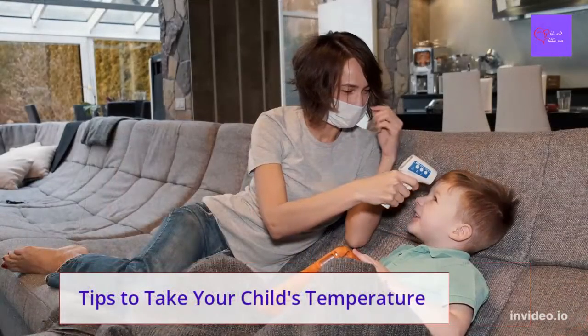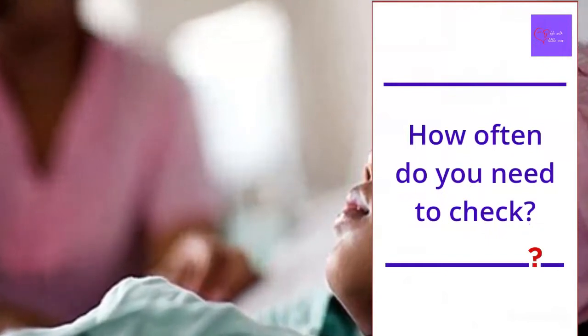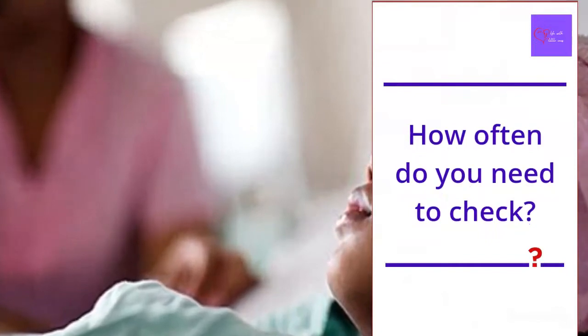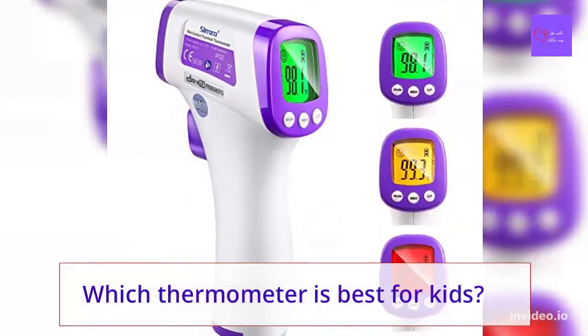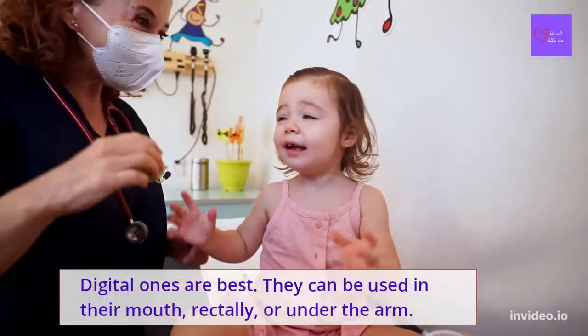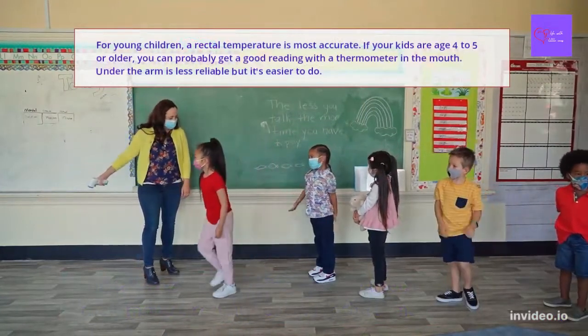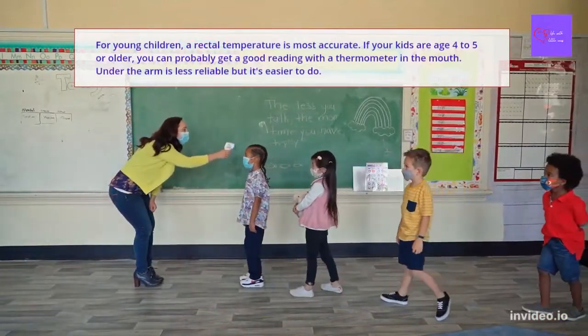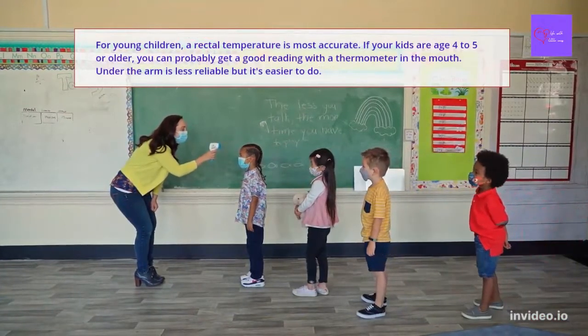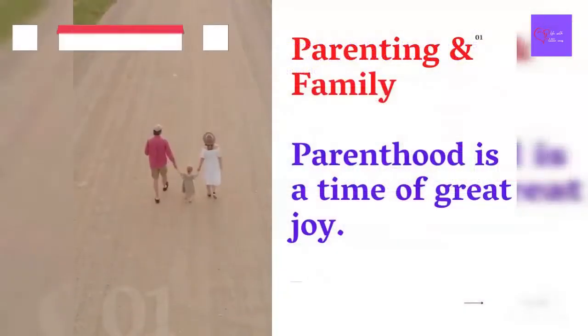Tips on how to take your child's temperature: How often do you need to check? That depends on the situation — ask your pediatrician. Usually you don't need to take your child's temperature obsessively or wake them up if they are sleeping peacefully, but you should if their energy seems very low or if your child has a history of seizures with fever. Digital thermometers are best and can be used in the mouth, rectally, or under the arm. For young children, a rectal temperature is most accurate. For kids aged 4 to 5 or older, a mouth reading works well. Under the arm is less reliable but easier to do. Remember to add a degree to an underarm reading to get a more accurate number.